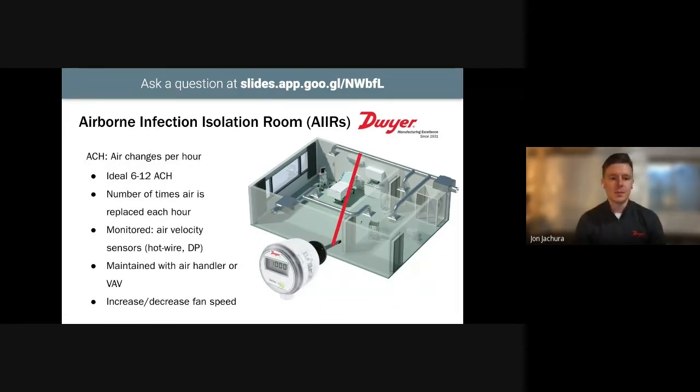Along with relative humidity and temperature, air changes per hour is important. ACH — air changes per hour — means replacing the entire volume of air within a room per hour. So 6 ACH means you're replacing all of the air in the room 6 times per hour. ACH is typically measured with an air velocity sensor that monitors airflow and transmits that back to a building management system, which calculates ACH based on the volume of the room. This is maintained with an air handler or VAV box.